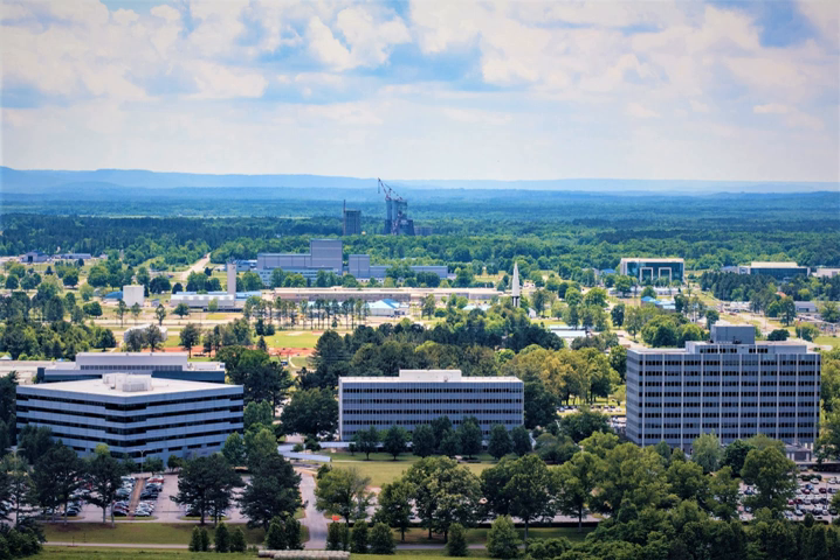On October 21, 1959, President Eisenhower approved the transfer of all Army space-related activities to NASA. This was accomplished effective July 1, 1960, when 4,670 civilian employees, about $100 million worth of buildings and equipment, and 1,840 acres of land transferred from AOMC and ABMA to NASA's George C. Marshall Space Flight Center. MSFC officially opened at Redstone Arsenal on this same date, then was dedicated on September 8 by President Eisenhower in person. The center was named in honor of General of the Army George C. Marshall, Army Chief of Staff during World War II, United States Secretary of State, and Nobel Prize winner for his world-renowned Marshall Plan.